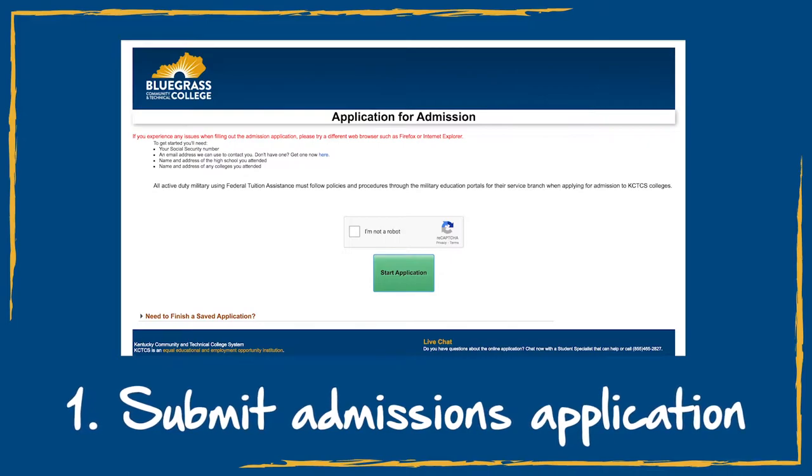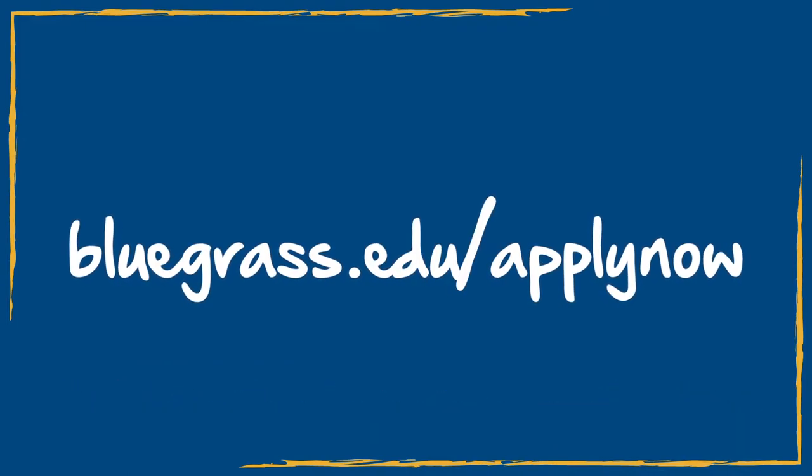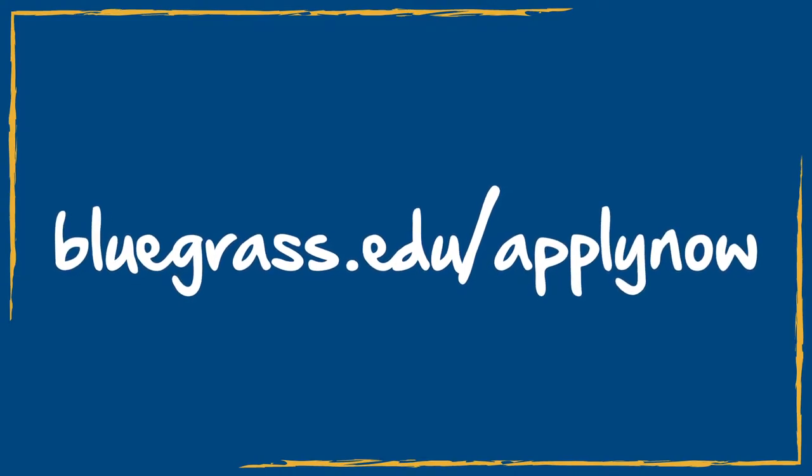The first step you need to complete is to submit your admissions application. It's free and takes about 15 minutes to do. You can access that at our website at bluegrass.edu — apply now.